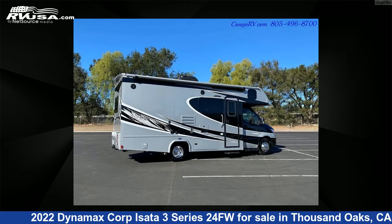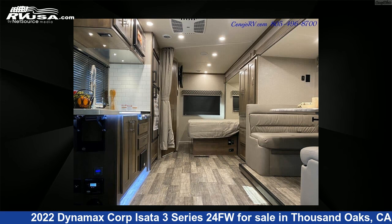This new Dynamax Corp is 24 feet 0 inches in length and features one slide-out, a white interior, sleeps 6, and 0 gallons fresh water capacity.